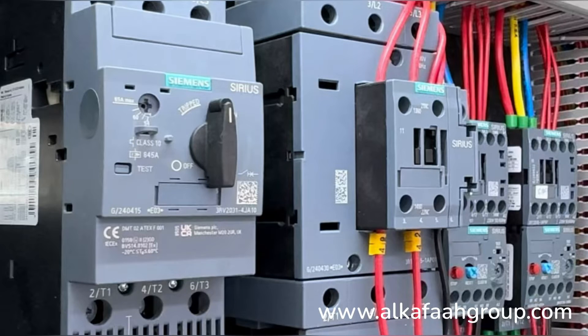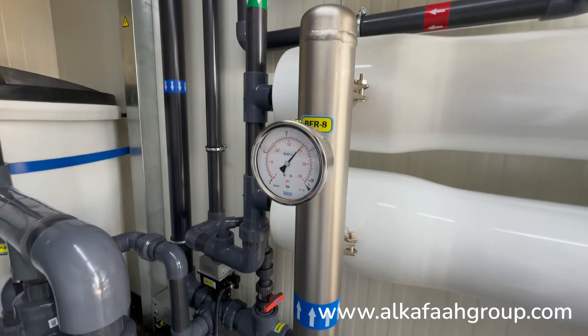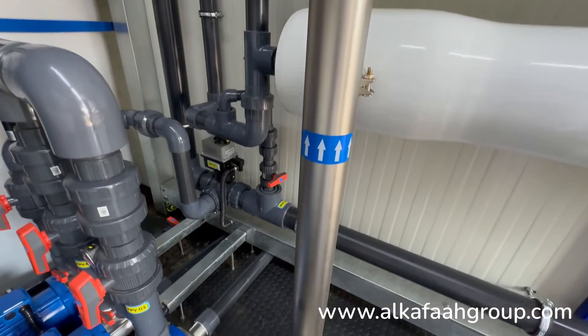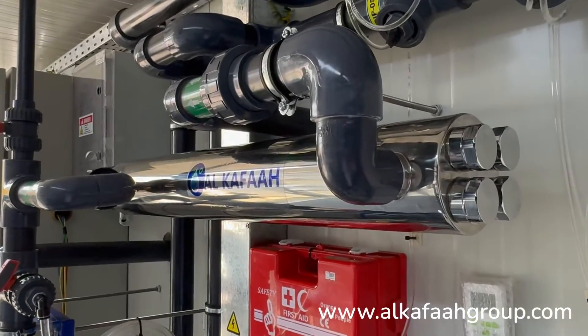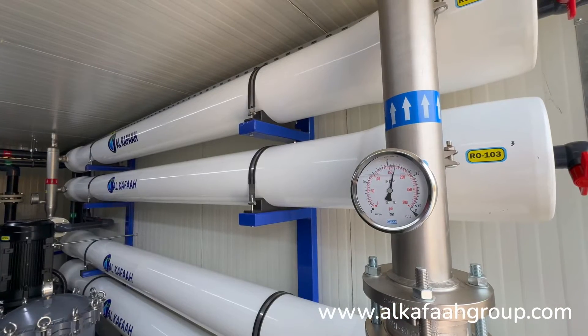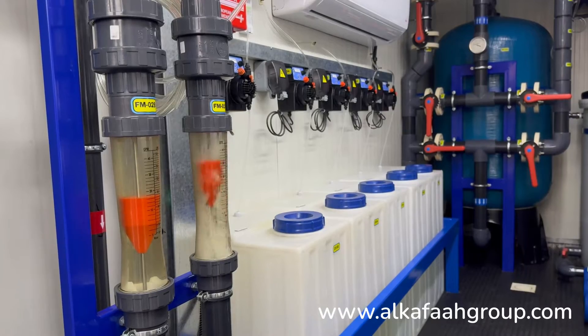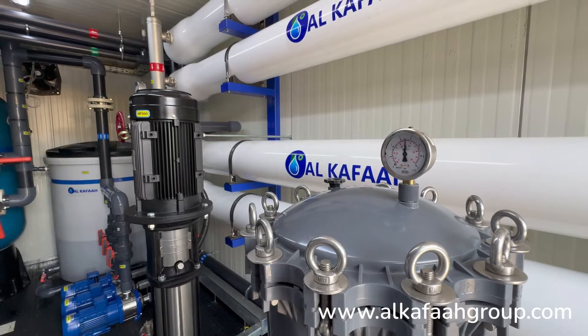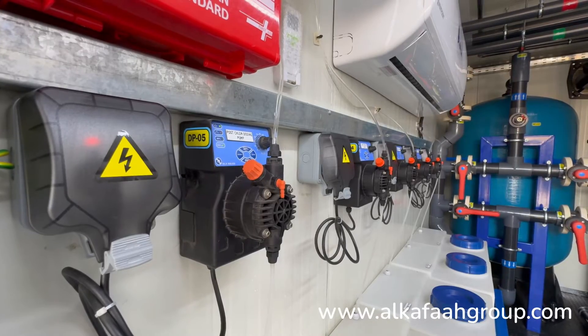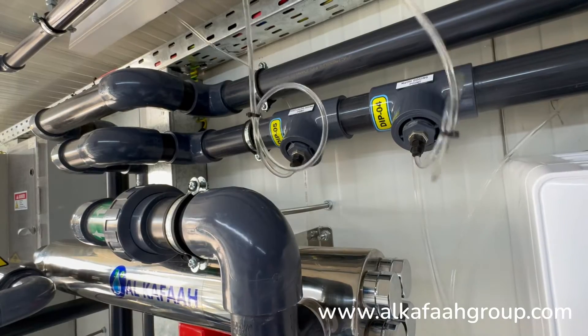All electrical components are rated IP67 and all metallic parts in contact with water are in stainless steel. All units by Alcafa undergo a series of factory tests and quality control procedures at all stages of assembly, and are factory commissioned to reduce downtime and enable immediate deployment at site.